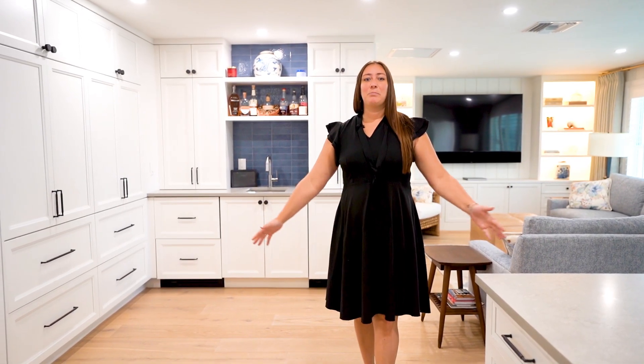Hi, I'm Kelsey Mitchell with the Classic Luxury Network powered by Keller Williams Realty. Welcome to 695 Regatta Road in the beautiful Naples, Florida. This four-bedroom, four-bathroom home is the perfect blend of luxury and relaxation.